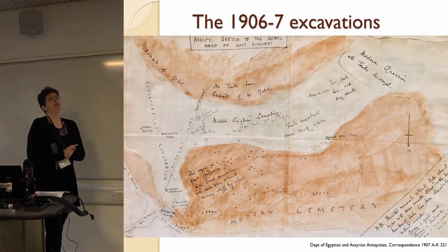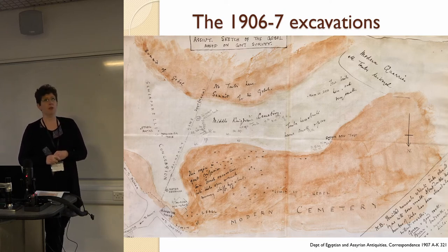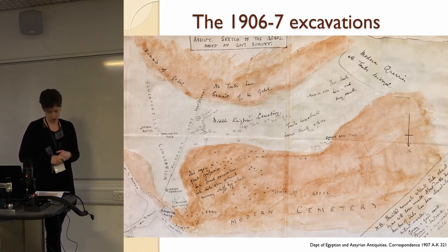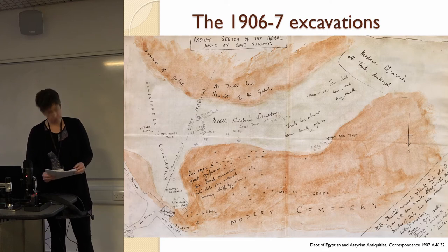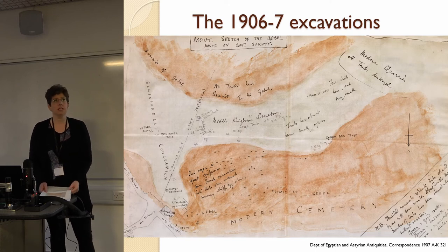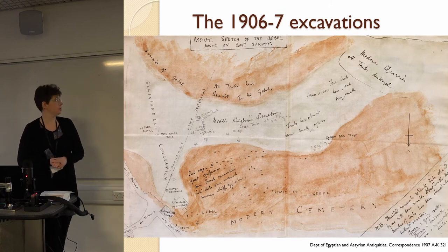Like Petrie in the Abydos discussion, Hogarth only recorded a proportion of the tombs he excavated — 57 of what we estimate were around 300 tombs. That's quite a small proportion, and he did so on the basis of whether he thought they were interesting, which really means whether they had lots of finds. He did keep written records and sketch plans of those 57 tombs, and he also made a detailed description of the pottery he found, which was actually quite unusual and not everybody who worked at Asyut did that.